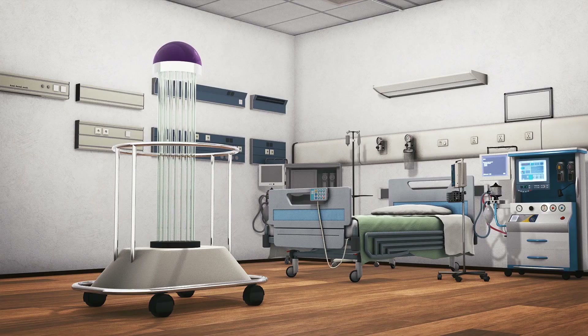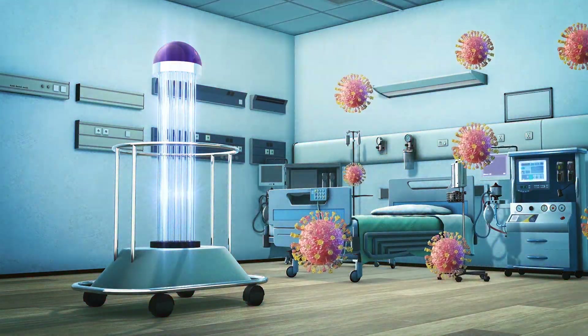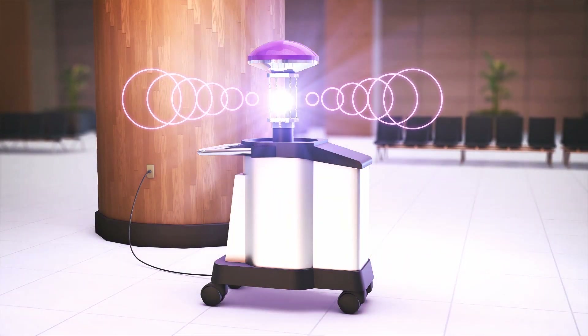By contrast, LightStrike has a powerful xenon UVC light source capable of damaging the DNA and RNA of viruses in a matter of minutes. The light bursts are so powerful that the operator has to move away before the device starts to pulse its deadly rays.